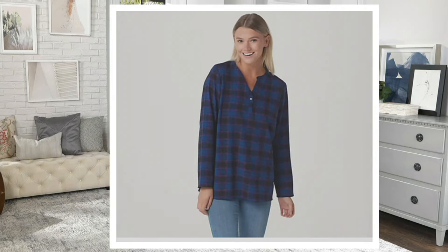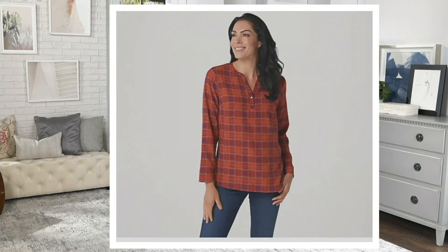Then we have indigo. I always feel like blues and plaid for some reason are unexpected. I love blue plaid — it is unexpected, and it's very denim friendly. And then spice is just perfectly fall — so autumnal looking. It gives you those pumpkin vibes. I love this colorway.